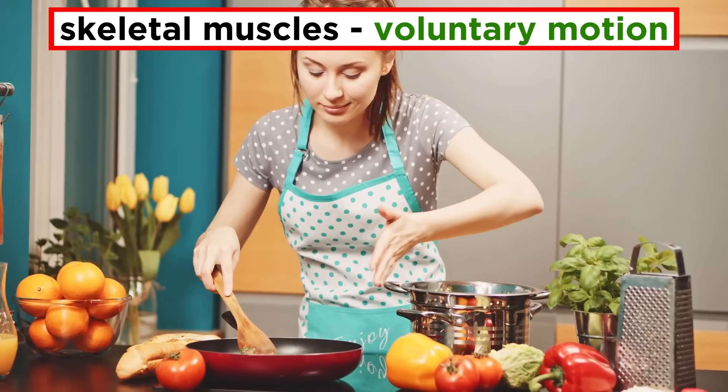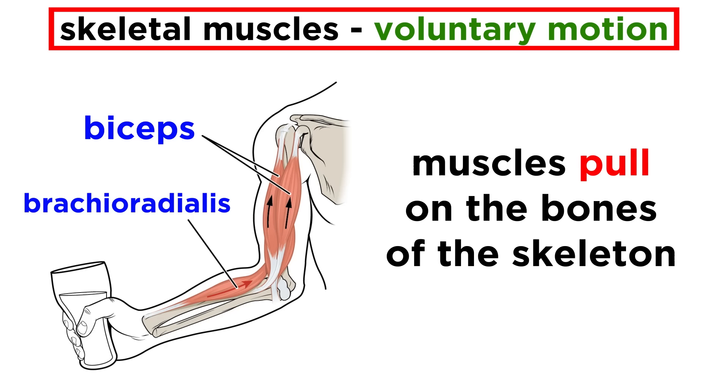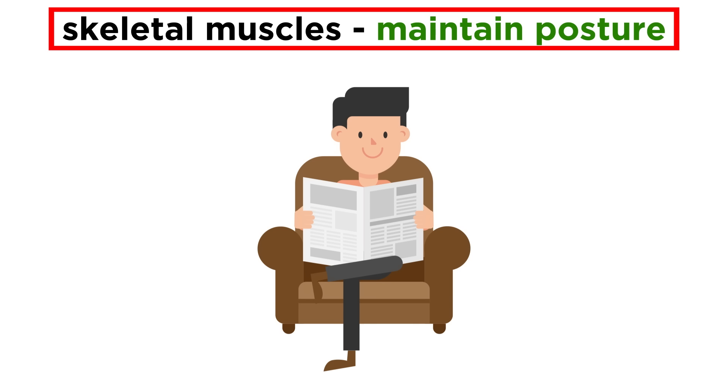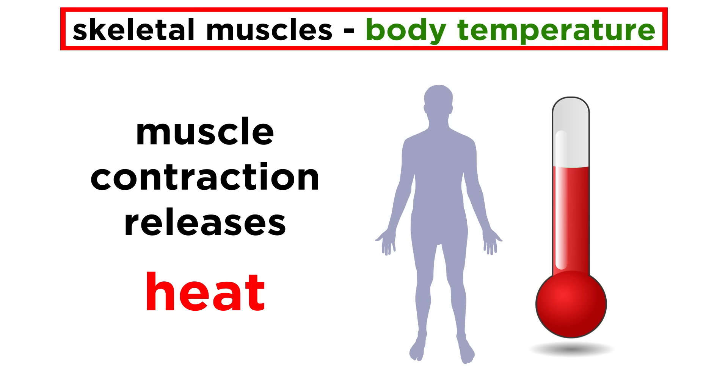Skeletal muscles produce voluntary movements, which are the ones that are under our control. This includes simple movements like extending limbs, or more coordinated movements like running or swimming, and they achieve this by pulling on the bones of the skeleton. Our skeletal muscles also maintain our posture. When you're sitting down, many of these muscles are constantly working by making small adjustments to maintain your precise body position. Skeletal muscle even forms sphincters in the digestive and urinary tracts to allow for the control of actions such as swallowing and urination. Beyond these functions, they help us maintain optimal body temperature by releasing heat as a byproduct of muscle contraction.